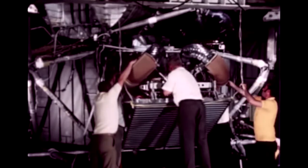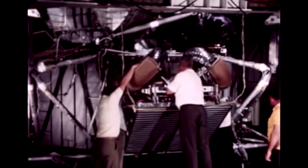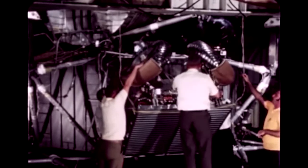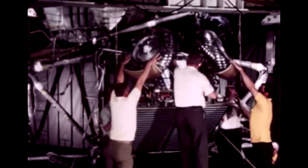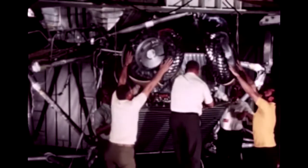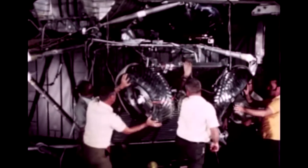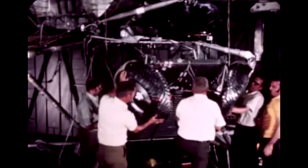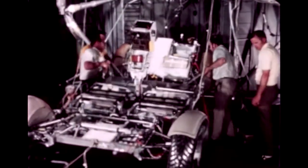Further deployment tests were conducted using a full weight LRV called a qualification test unit. The vehicle was deployed from a lunar module mock-up at the Grumman Aircraft Company, contractor for the lunar modules. During these tests, technicians manually assisted the vehicle throughout the procedure, since the deployment mechanisms were designed for the moon's weaker gravity and could not overcome the stronger gravity of the earth. The main purpose was to make absolutely sure that nothing had been overlooked in terms of clearances and hardware operation.